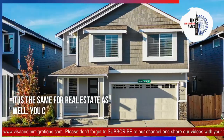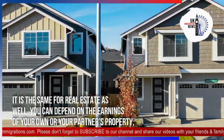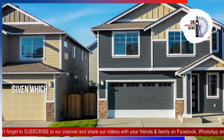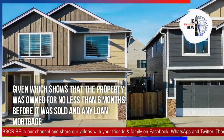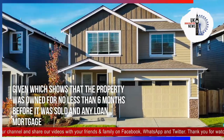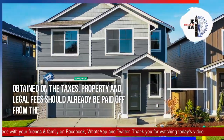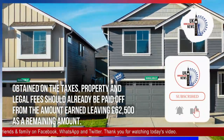The same applies to real estate. You can depend on the earnings of your own or your partner's property, provided it shows that the property was owned for no less than six months before it was sold, and any loan, mortgage, taxes, and legal fees should already be paid off from the amount earned, leaving £62,500 as the remaining amount.